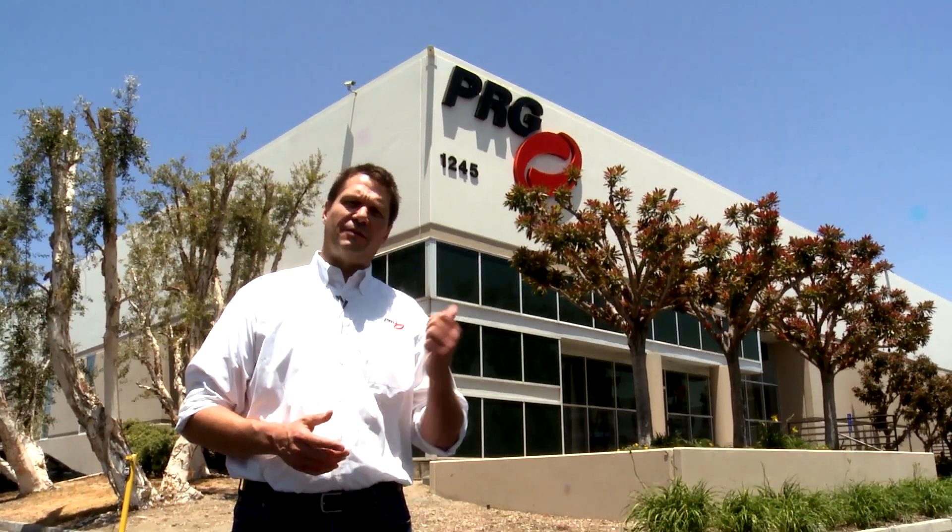Hi, I'm Brian Edwards, General Manager of PRG in Los Angeles, and I'd love to show you the new facility.